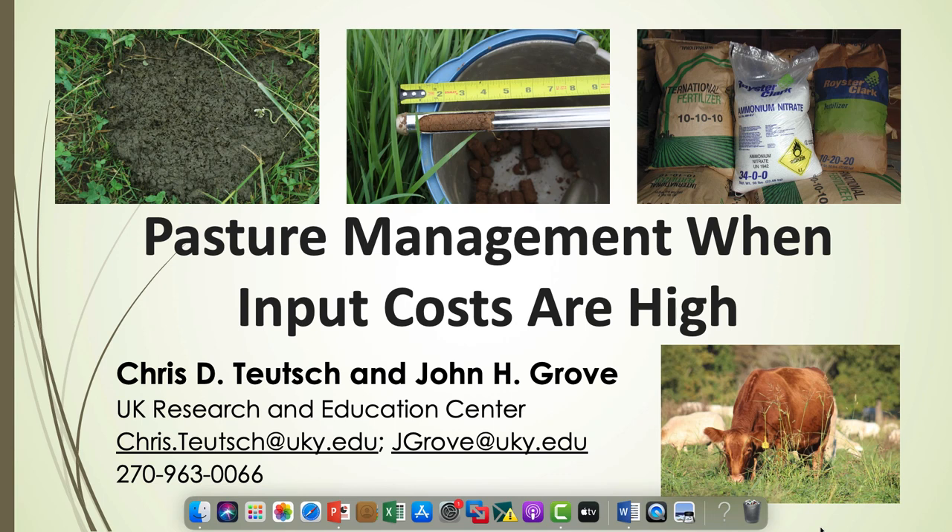Let's give the FFA a hand for that great meal — that was outstanding. It's my pleasure to be here tonight. What I really want to talk about is how do we manage pastures when input costs are so high. My goal is to give you 10 tips to help you deal with these high input costs. I'd like to draw attention to my co-author, Dr. John Grove. Dr. Grove and I have worked a lot on these presentations this winter about the cost of soil fertility and how we should handle that in forage livestock operations across the state.